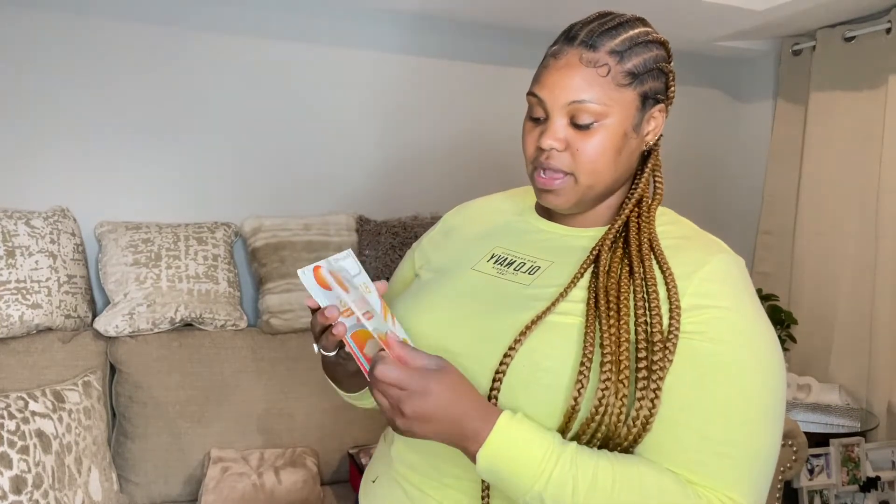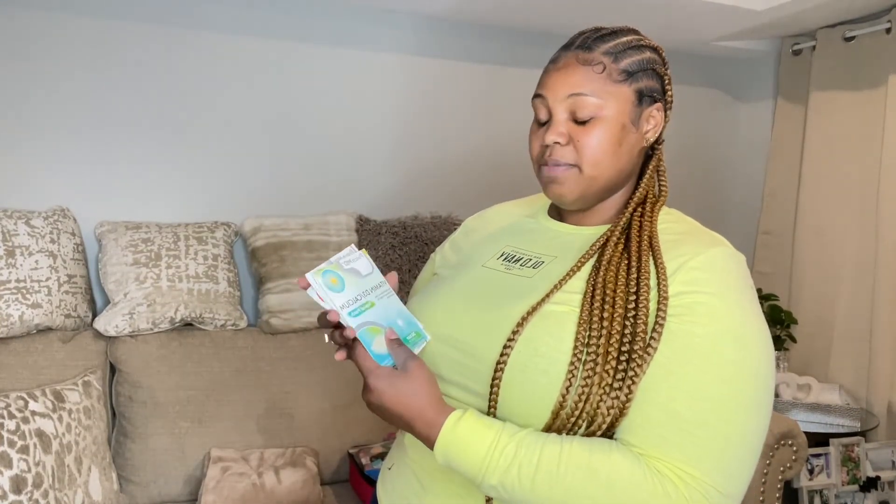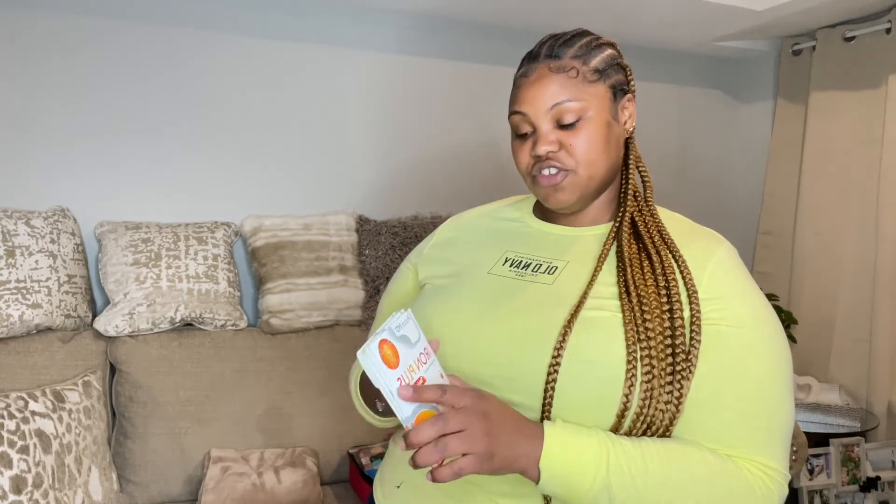I got these vitamin patches from PatchMD because I was researching the best way to get your vitamins in without problems. I got the bariatric package — it came with iron plus, B12 plus, vitamin D3, calcium, and multivitamins. They're patches you put on your body. I'm not sure exactly how they work yet, but I'll tell you all about it later once I've figured it out. I'll also take my little sleep cap.